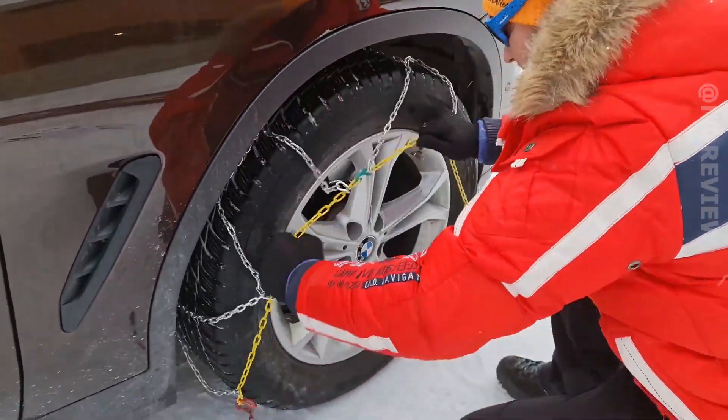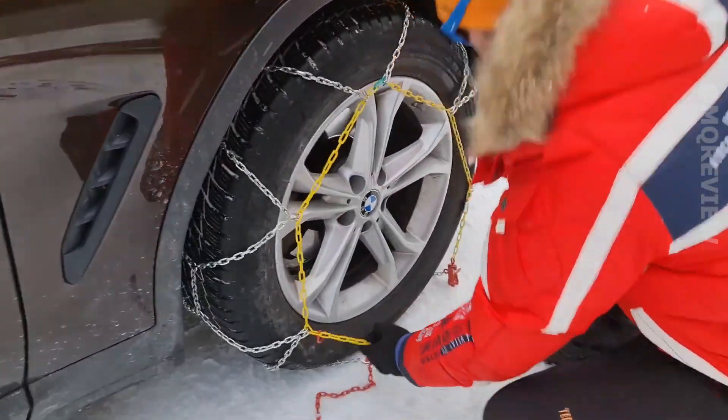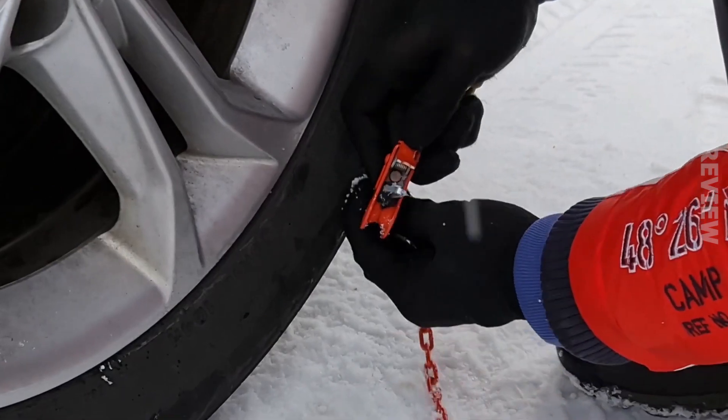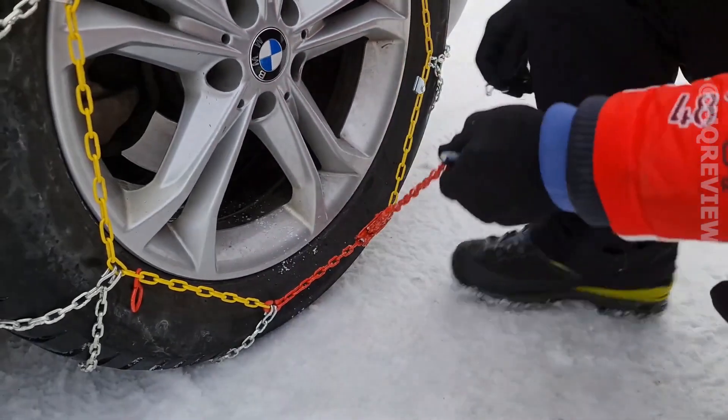Installation is really simple and easy to do on your own. The upgraded 0.3-inch diameter links provide a more comfortable ride. The chains come in a handy plastic box that does not take up much space in the trunk.